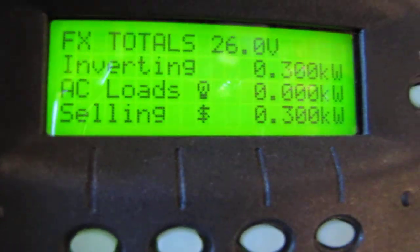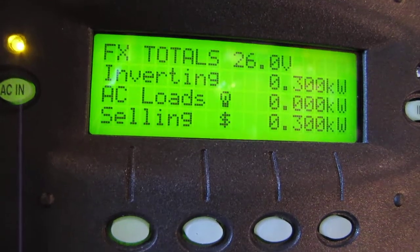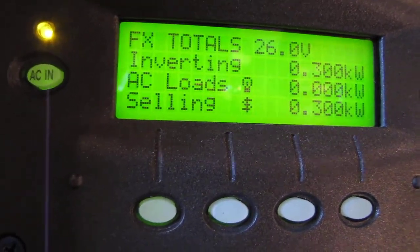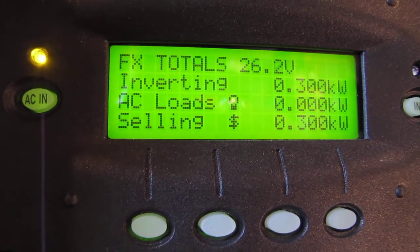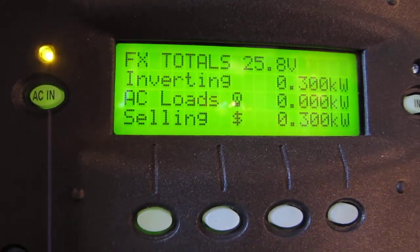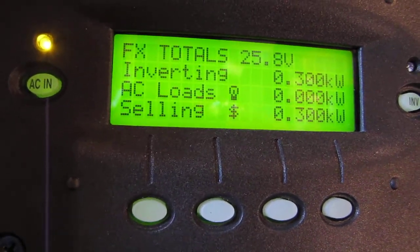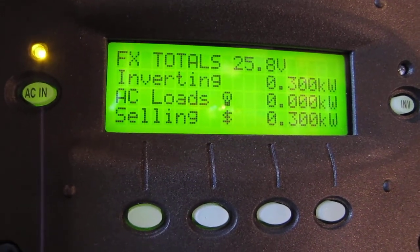This is what we're producing for the house right now — inverting 300 watts, AC loads zero, selling 300 watts. We're powering everything the house needs right now. I'm not really selling back to anybody — I am just saving money on my electricity, and you know how that goes.